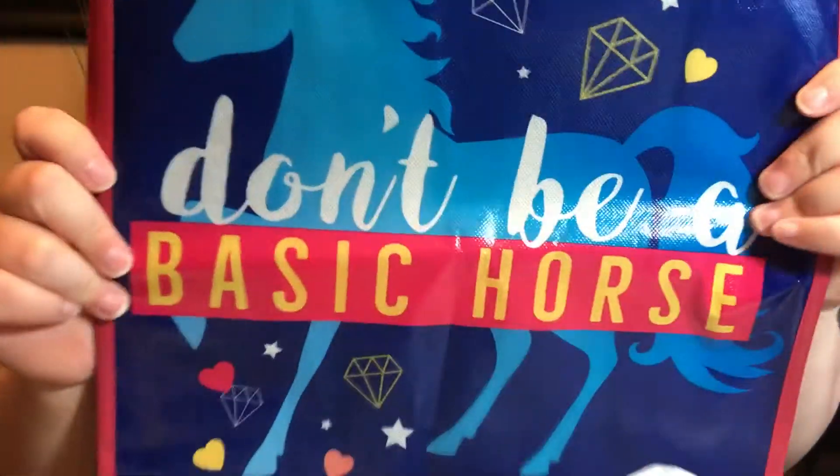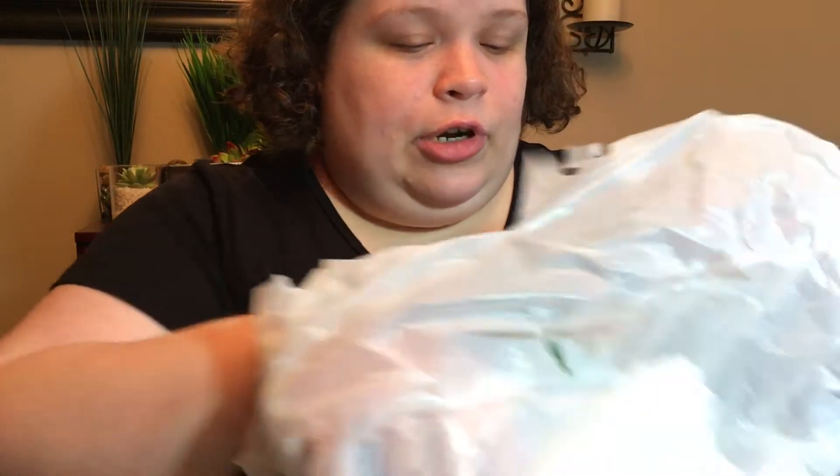I got this 'Don't Be a Basic' horse with a unicorn on it — this is going into the giveaway, the unicorn giveaway. When we reach 2,000 family members here on the channel we will have that unicorn giveaway. In the meantime I'm just going to keep collecting stuff for it.